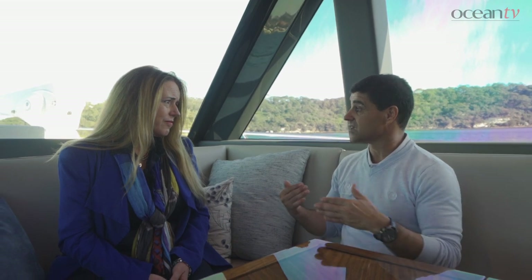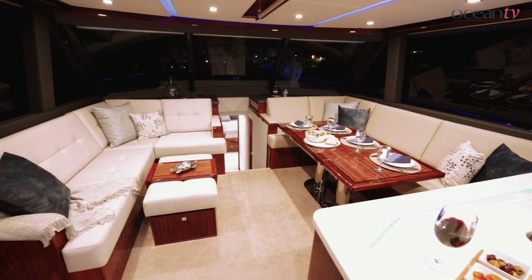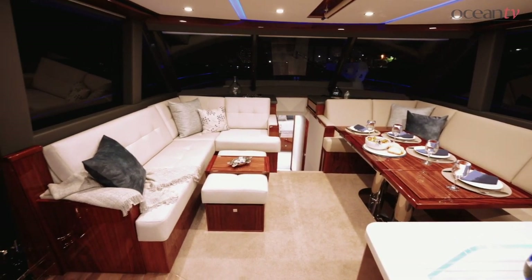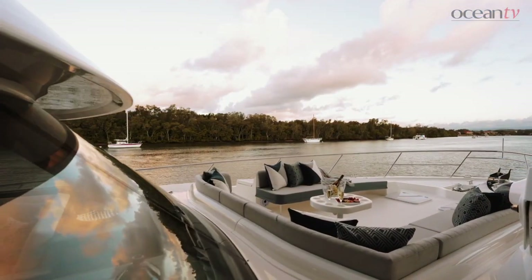If a storm front is coming through, you also have the ability to bump up the throttles and bring it up to twenty, twenty-two, even twenty-four knots if you need to stay in front of that storm or head in a different direction to get around the bad weather. But if you've got great weather, you can just sit at around ten knots, head to any destination you want, and be comfortable and relaxed.